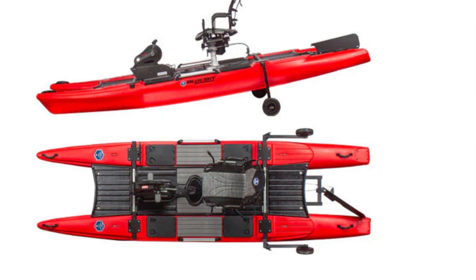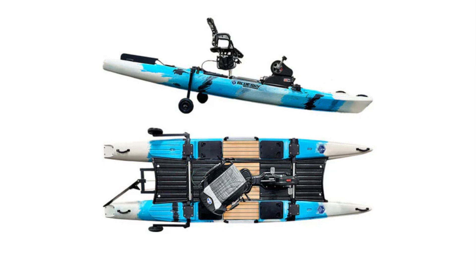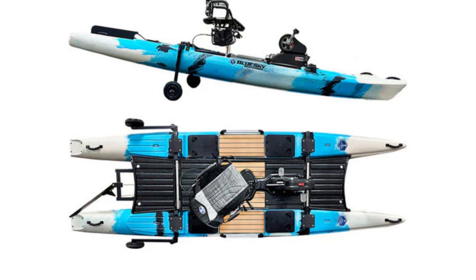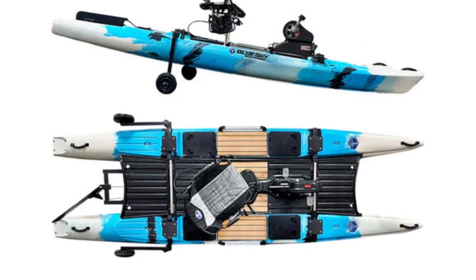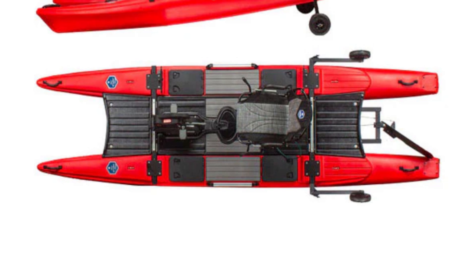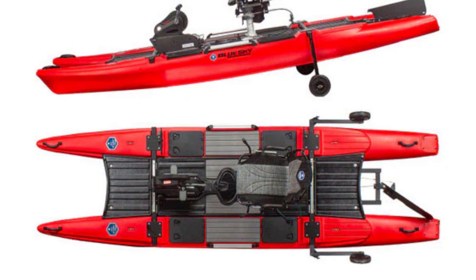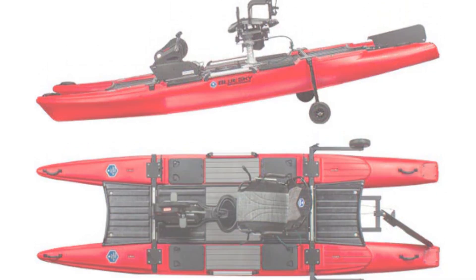The 360 Degrees Angler measures 13 feet 4 inches in length, 48 inches in width, and 20 inches in height, and weighs 170 pounds with a capacity of 500 pounds. Crafted from durable rotomolded polyethylene and anodized marine-grade aluminum, it maximizes space, comfort, accessories, and storage. Easily transportable from truck to boat launch, it's perfect for serious anglers.